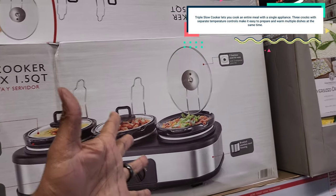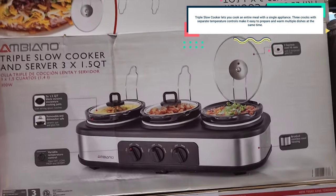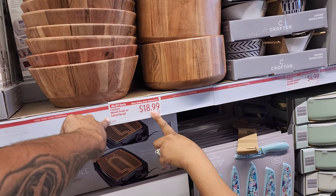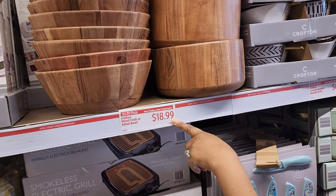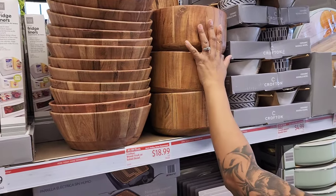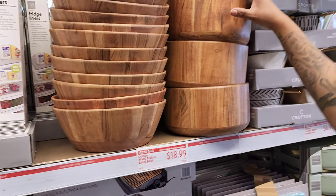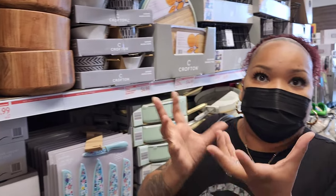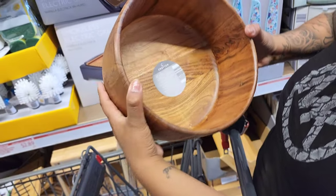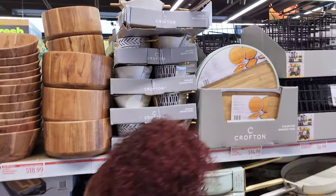Back in the day they used to use wood bowls like this. This is a salad and fruit bowl set — you toss your salad in that one and put your fruit in the other. It stays on your countertop. It's big too — $18.99 is a good deal.